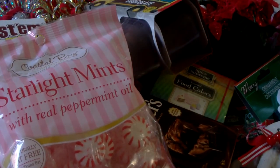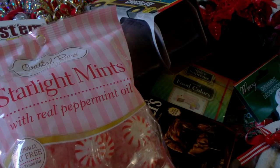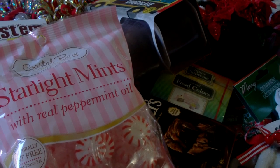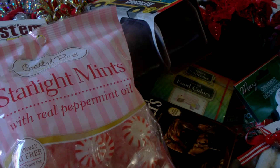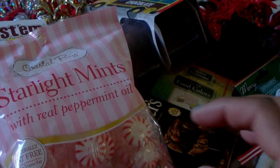So that is my Dollar Tree haul. Thank you all for stopping by and watching. If you have not subscribed, please hit the subscribe button, and if you want to be notified when I upload a new video, hit that bell. Until the next one — God bless, bye bye.